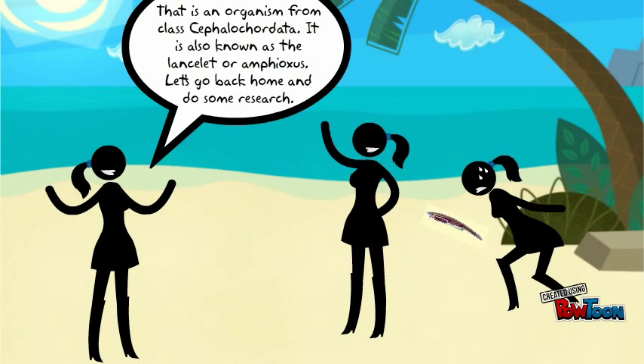That is an organism from class Cephalochordata. It is also known as a lancelot or an amphioxus. Let's go back home and do some research.